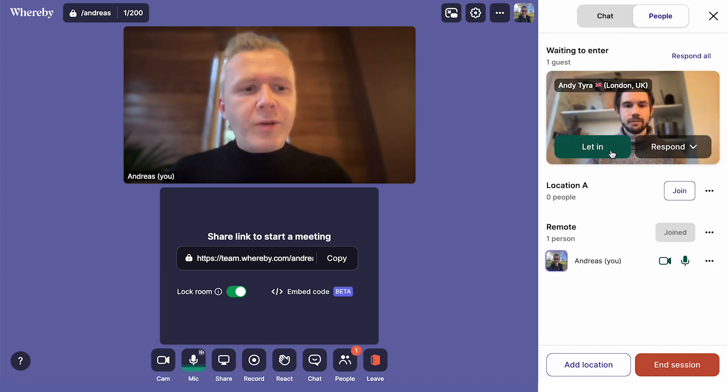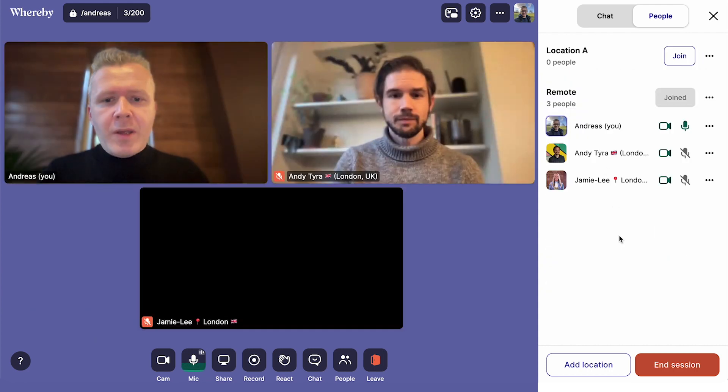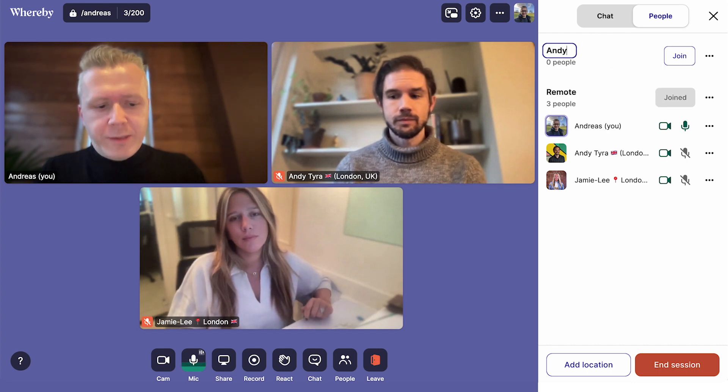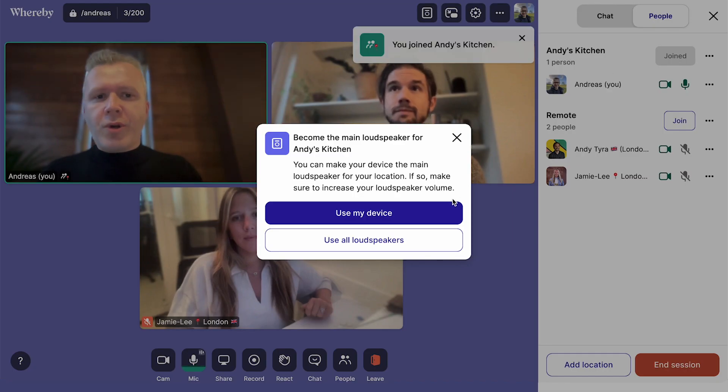There is Andy — I'm going to let them in — and here is Jamie Lee. So at this moment everybody is muted and I'm going to create a location here called Andy's Kitchen. And I'm going to join that location and Andy is going to join as well.